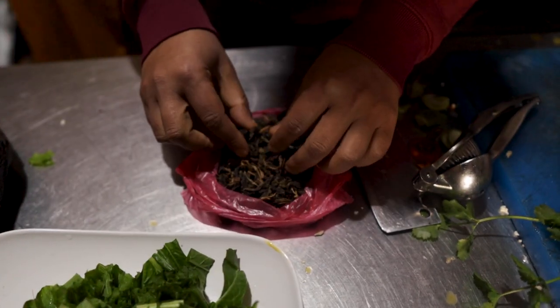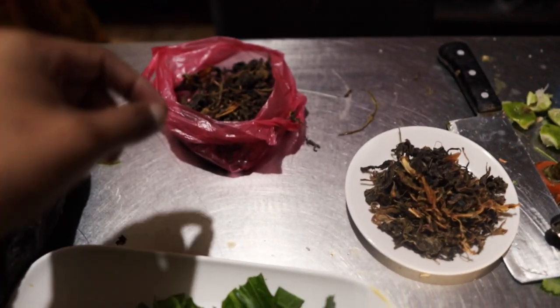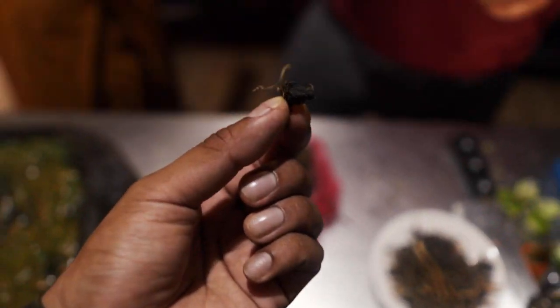Is that the dried spinach? Oh, that's good — it tastes like seaweed. It's the equivalent of dried seaweed. I mean, it tastes just like dried spinach — very rich.